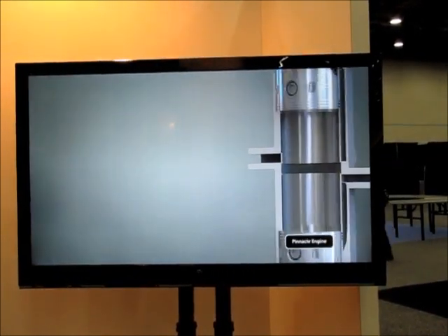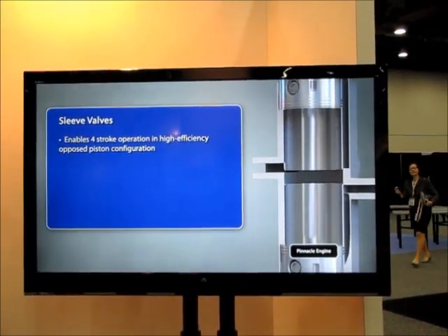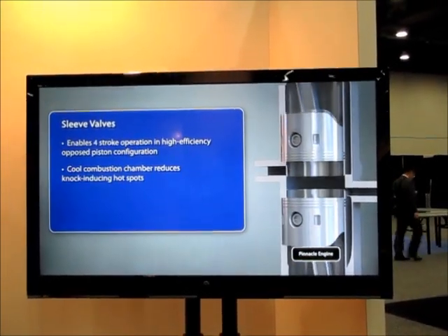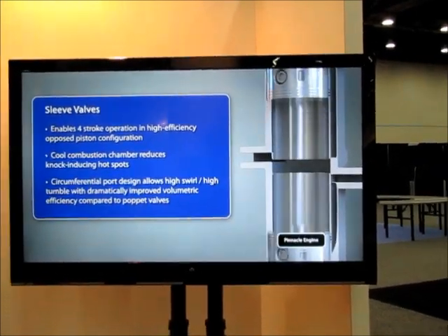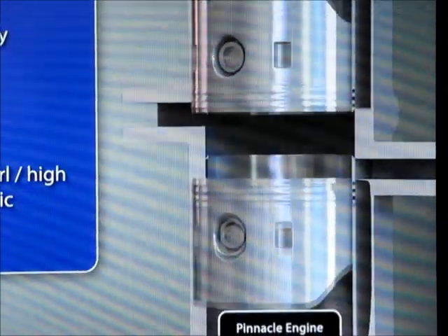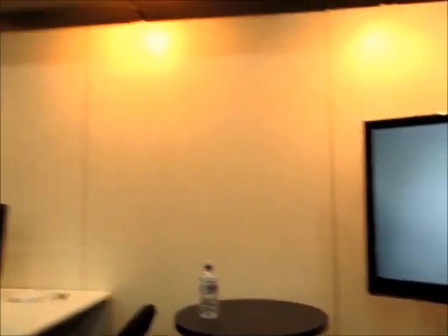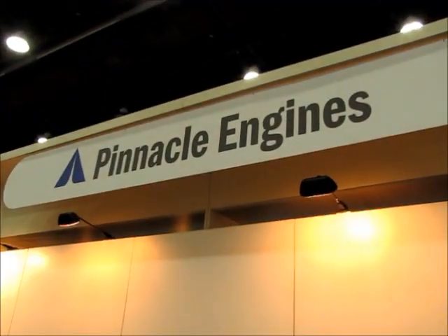I asked them whether they were going for the generator engine market, but no — they're going for use as a primary engine, and they have that capability. You can see the sleeve moving up in that area; this is a good example of the sleeve moving past the valve port.